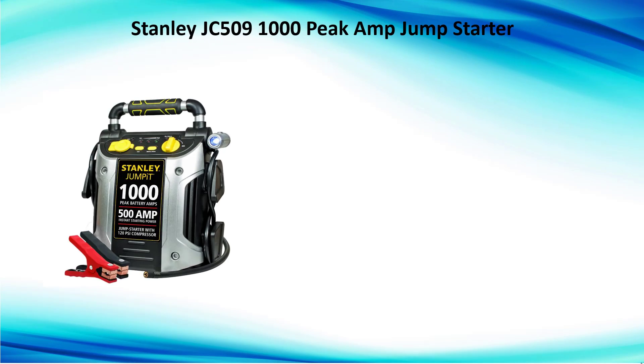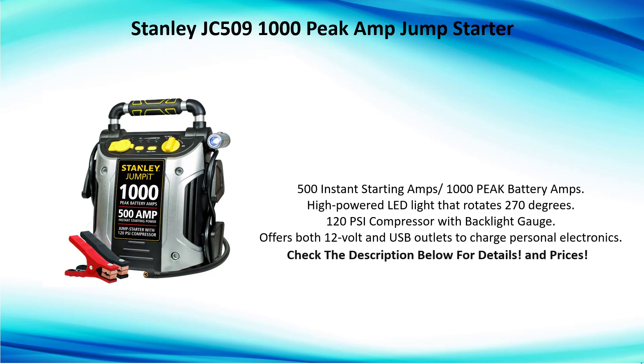Number one: Stanley JC509 1000 peak amp jump starter. 500 instant starting amps, 1000 peak battery amps. High-powered LED light that rotates 270 degrees. 120 PSI compressor with backlight gauge. Offers both 12-volt and USB outlets to charge personal electronics.